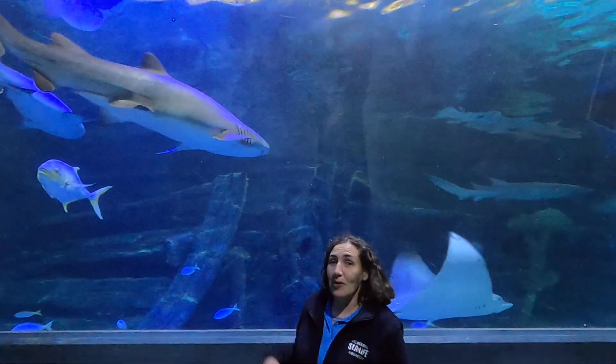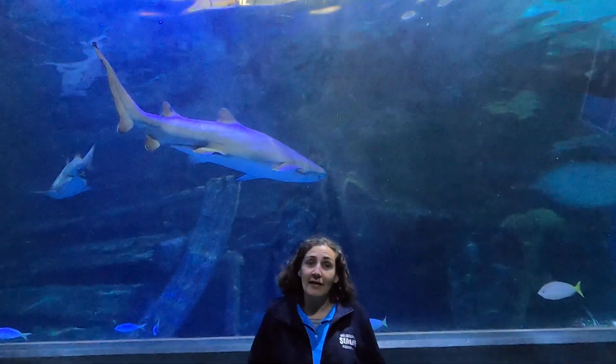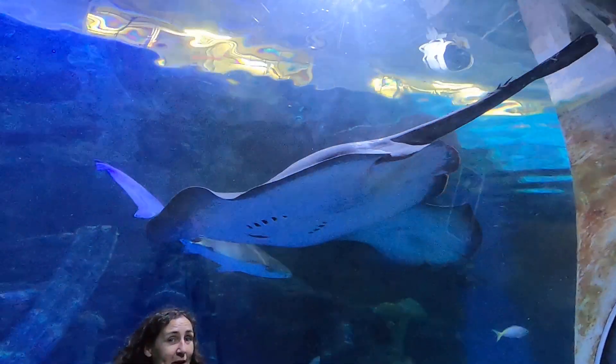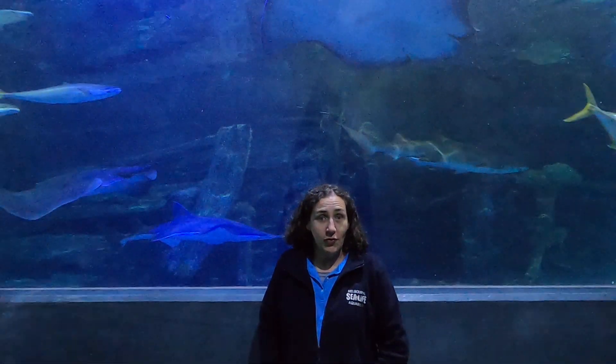Some of them are quite big. This is Mitchell — he's a greener shark, about 3.2 metres long. And here's one of our smooth rays, about three and a half metres wide. One of the things that's important to think about when replicating a habitat is the size the animals are going to grow to.